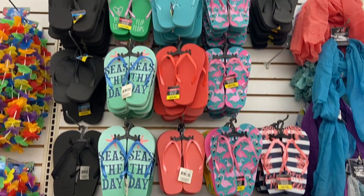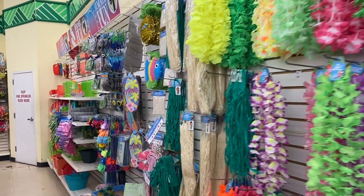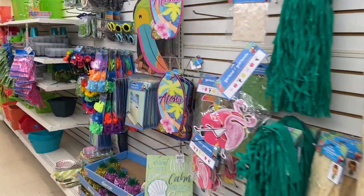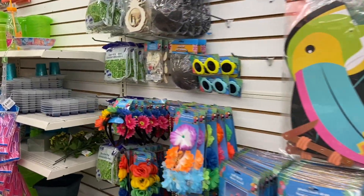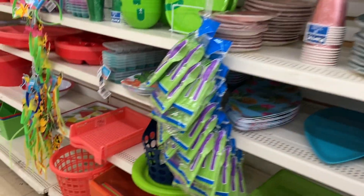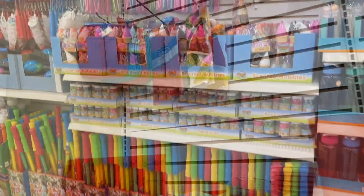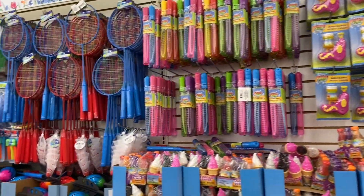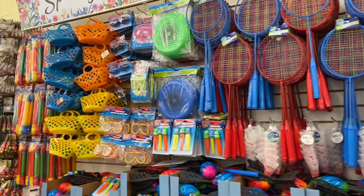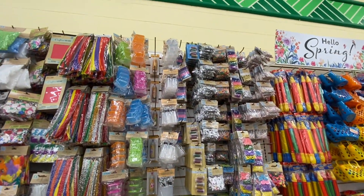The summer stuff is out — all the cute flip-flops, all the decorations, all the summer cups, all the fun stuff. Oh, these sunglasses are so cute. My kids love sunglasses right now. And then the containers — they have all the summer colors out right now. And then the outdoor toys. I got a bunch of the bubbles and the crafts for the kids.